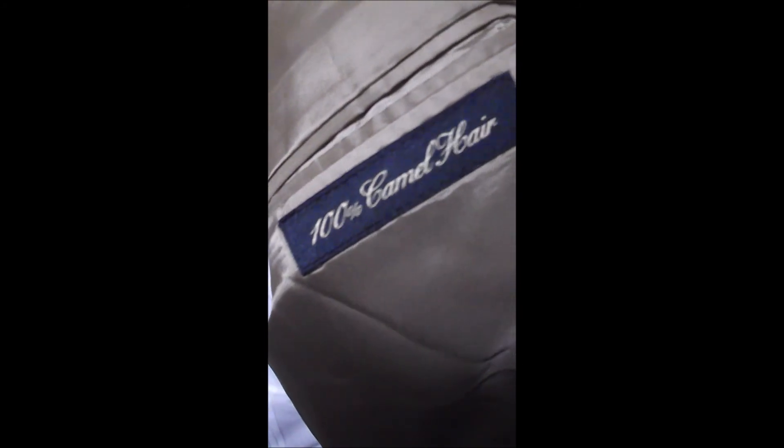Here's the Hart Schaffner Marx label, and over here we've got the hundred percent camel hair label. I was in Dubai last week and there sure are a lot of bald camels running around.